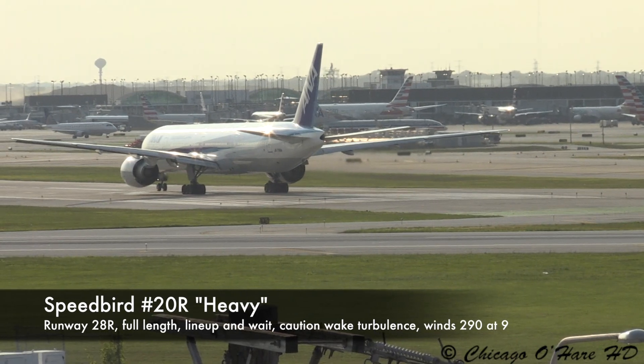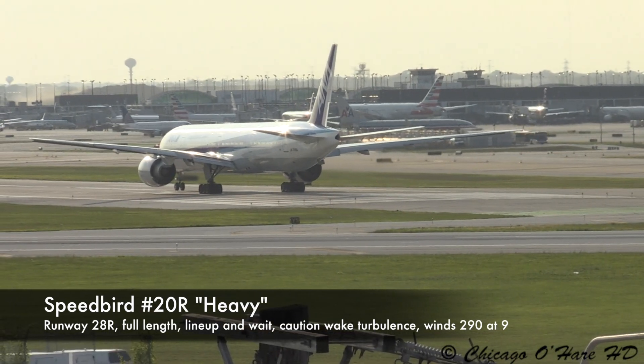Cooper 2-0, Romeo heavy, runway 28R, full length, line up and wait across. Line up and wait across, line up, 9-0, 1-0.